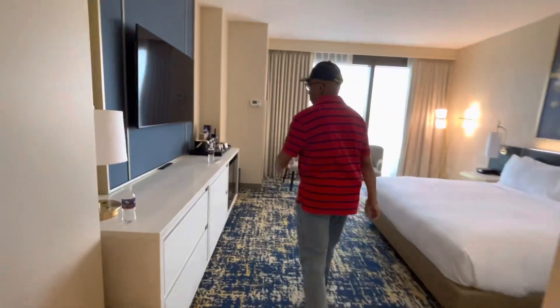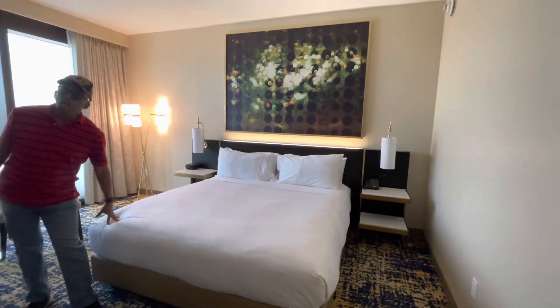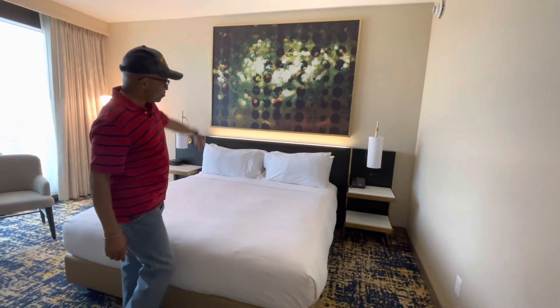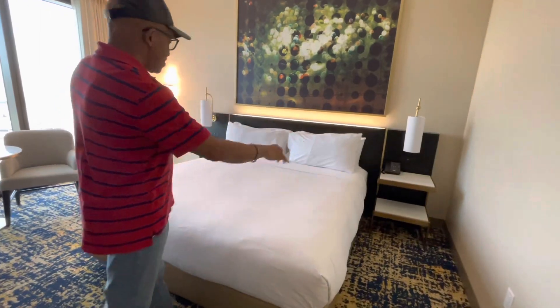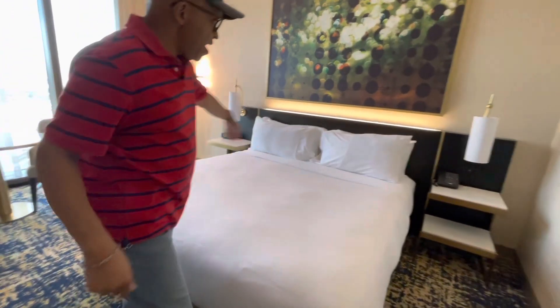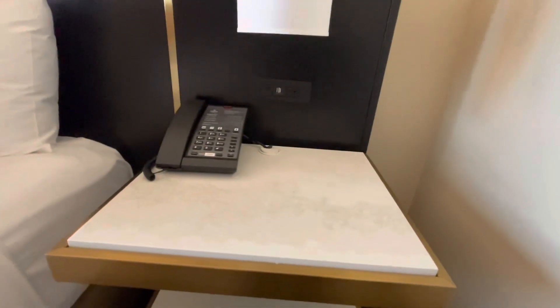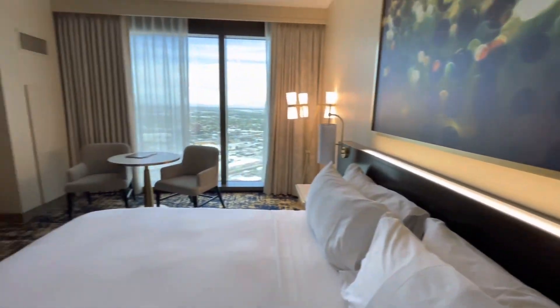Beautiful king-size bed — it's comfortable. That picture up there is just beautiful; it does something to the room. And of course you got your lights, your phone. You have jacks on either side of the bed — your phone jack. You can charge your phone on both sides, so that's cool.